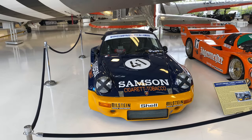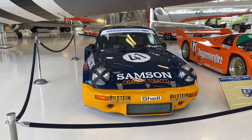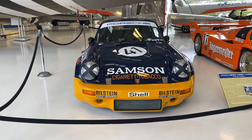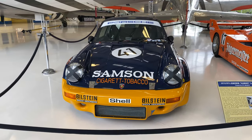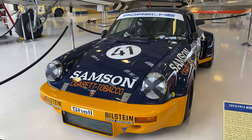Then it found its way to South America, came back, and was configured back to its 1974 spec. This one's owned by Steve and Daniel Schmidt from Honest Engine.